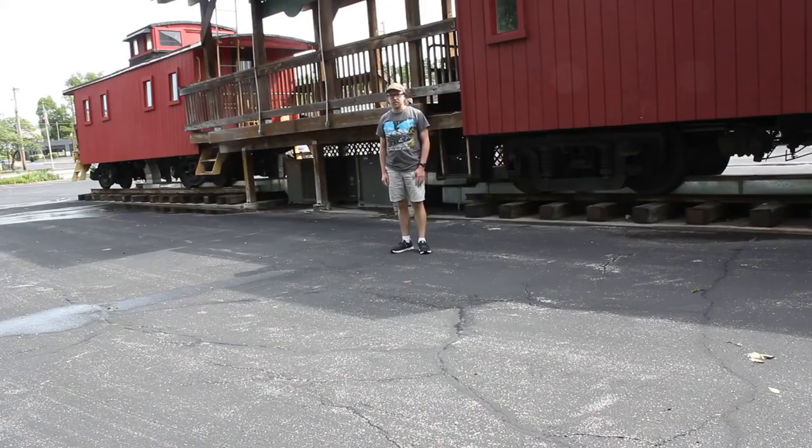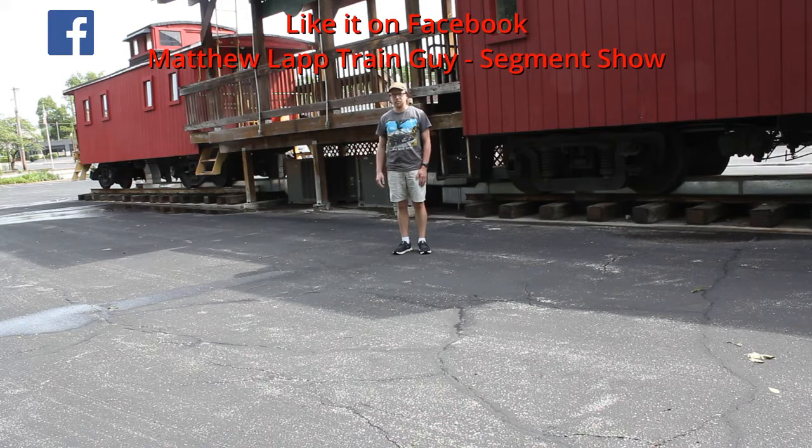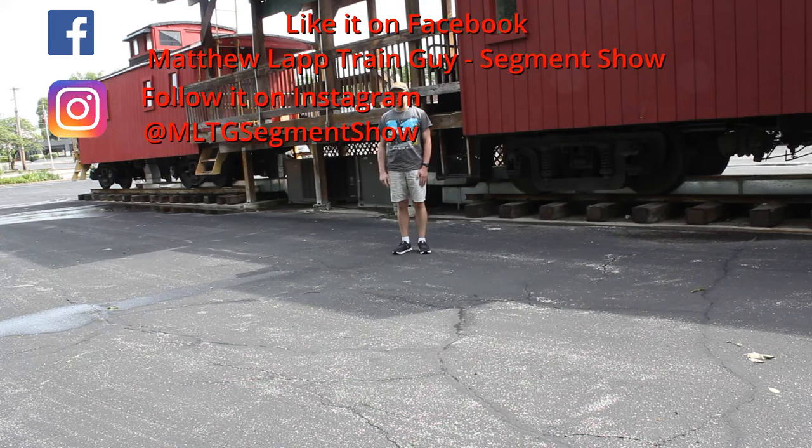I hope you all enjoyed learning about trains with me today on Matthew Lapp Train Guy Segment Show. I hope to see you again in the next segment. If you didn't subscribe to my channel just yet, the button is just below the video screen — be sure to hit that button. Also, if you didn't give my Facebook page a like yet, be sure to hit the like button, as well as following the Instagram page. Don't forget to get your merch at teespring.com — the link is in the description box below, along with the Instagram and Facebook pages.